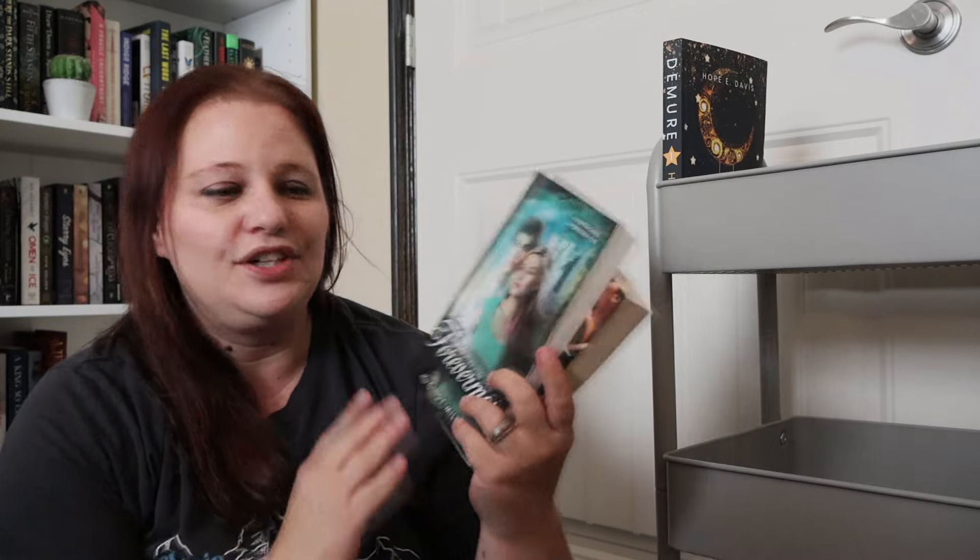I put two of these on here. They were saved from my book unhaul — So Not Your Ordinary Fairy Tale by Christine Warren and then also Forevermore by Cindy Miles. I figured that since I saved them from the unhaul, maybe I should go ahead and get them read now.